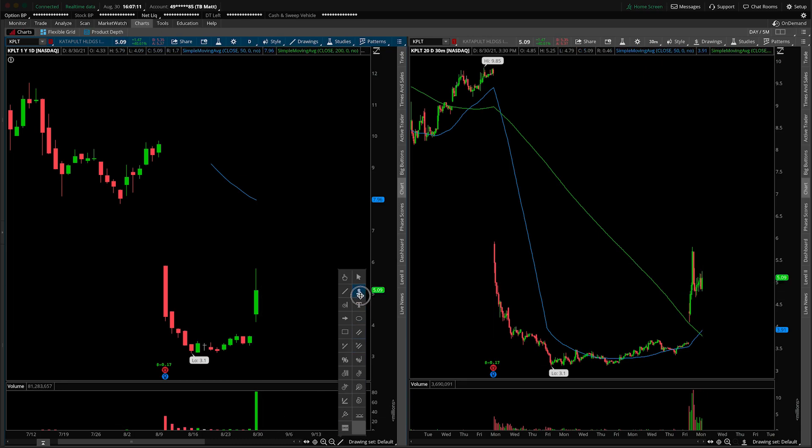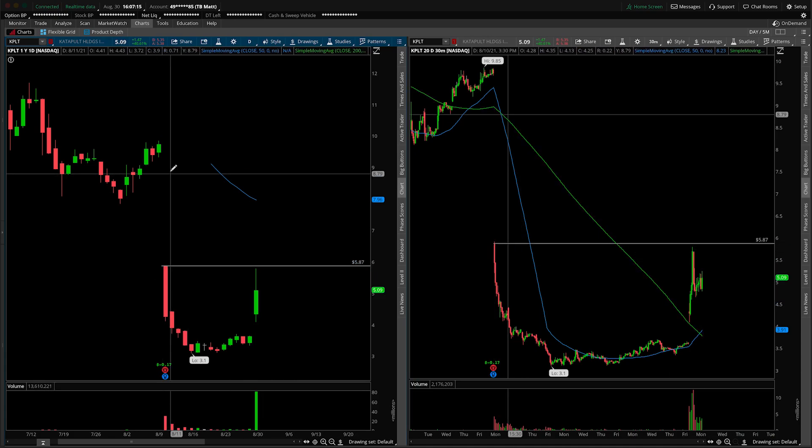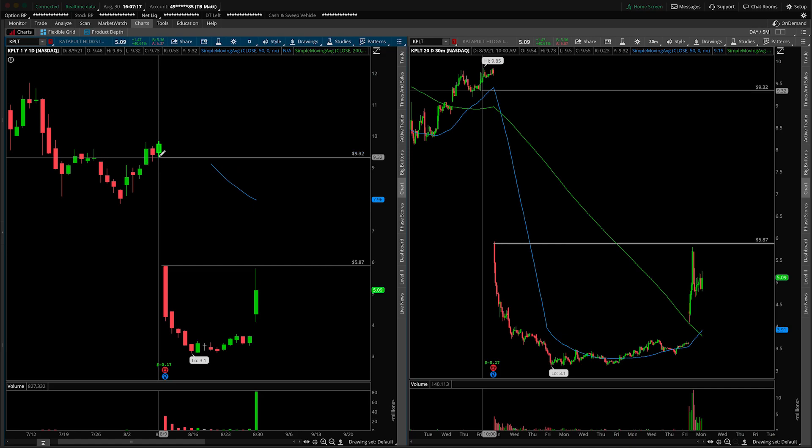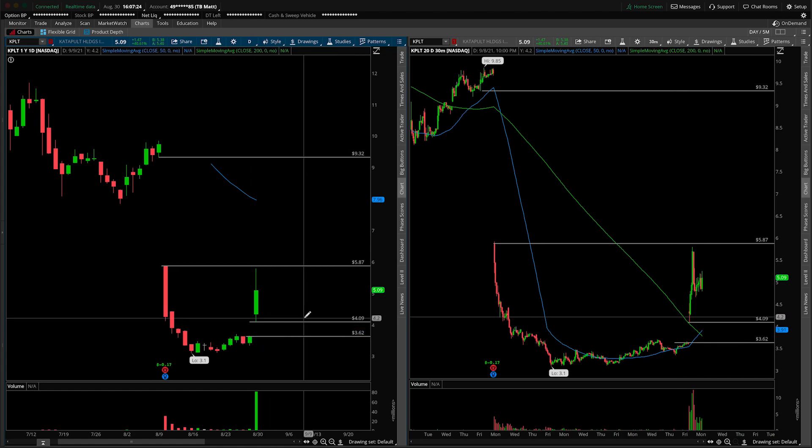As you know, you're here for a technical analysis. I'm an expert on price action, not so much fundamental. What we're noticing is obviously this massive gap overhead, and then in contrast, this smaller gap underneath us from the daily perspective. These two things are going to be coming into play arguably sooner rather than later.